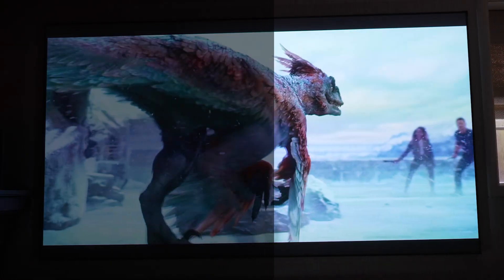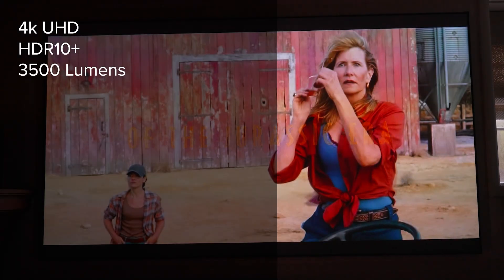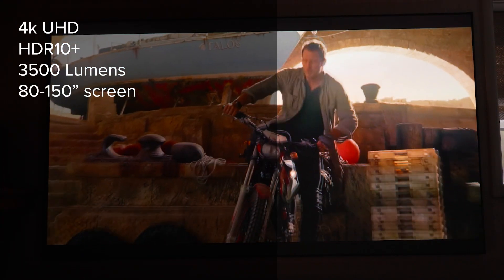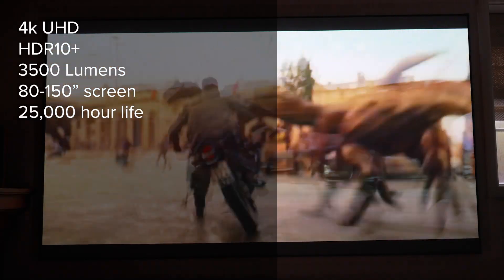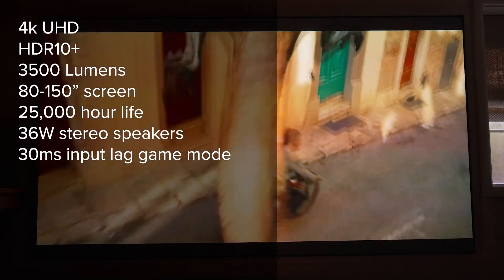Let's dive through some of the specs. It's 4K UHD resolution, can do HDR10+, 3500 lumens, and can project a screen size from 80 up to 150 inches. It has a 25,000 hour lifespan, 36 watt stereo speakers, and a game mode supporting 30 millisecond input lag, so it's a bit better for gamers. The MSRP is $6,000, but right now you can get it for $3,300 — quite a huge savings.